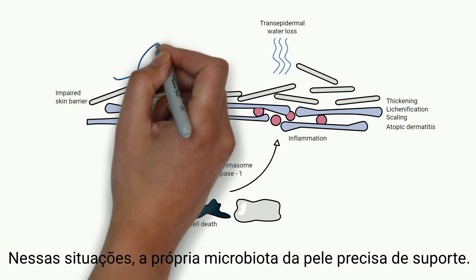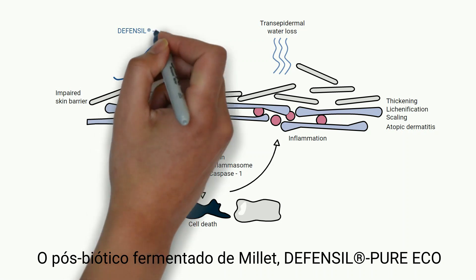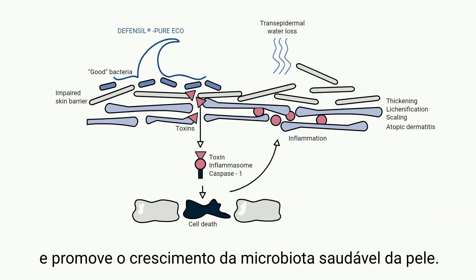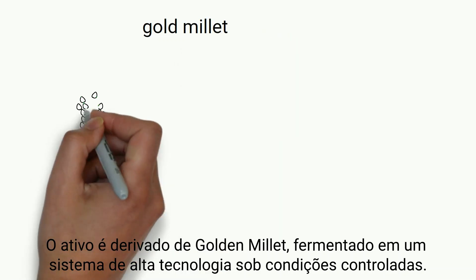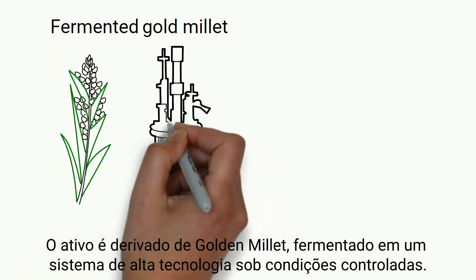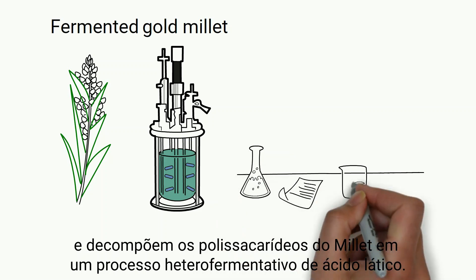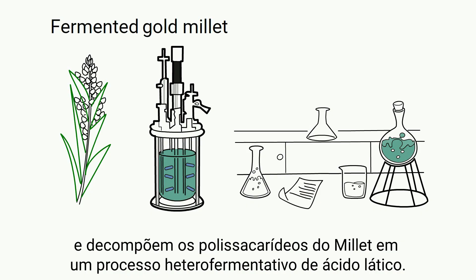In these situations, the skin's own microbiota needs support. The postbiotic millet ferment Defensil Pure Eco can create conditions that are less attractive to unwanted germs and promote the healthy skin microbiota to grow. It is made from gold millet, which was fermented in a high-tech fermentation system under controlled conditions. The involved lactobacilli form a strong community and decompose the polysaccharides from the millet in a hetero-fermentative lactic acid fermentation process.